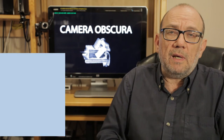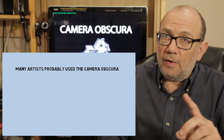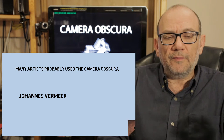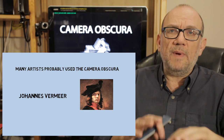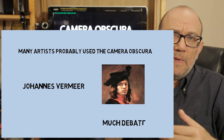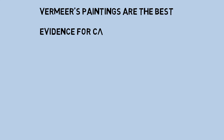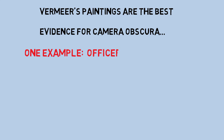Many artists used the camera obscura. One artist very famous for probably using it was the Dutch painter Vermeer. Many of his paintings have been debated because it's been speculated that he must have used the camera obscura. We don't have any documented evidence that he used it because he never actually wrote it down, but if you look at his paintings, the paintings themselves are the best evidence. There's one particular painting that has been studied quite a bit.